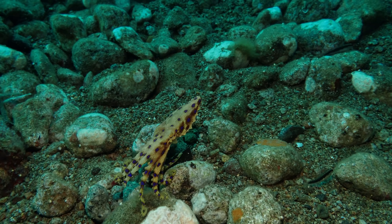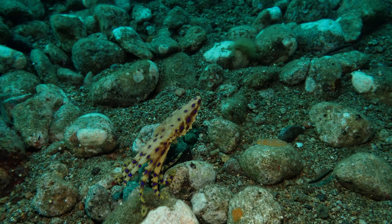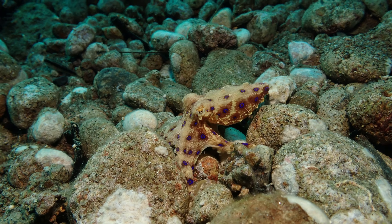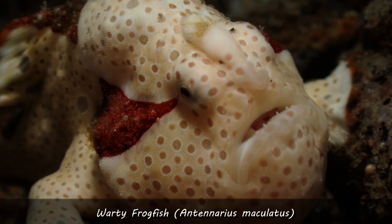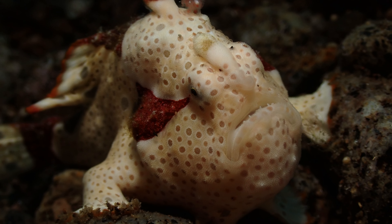I'm always happy to see them - it's not so common to find a blue ring octopus. Sometimes you'll see one like once a year or even less. During my five years diving on Siquijor I found maybe three in five years.